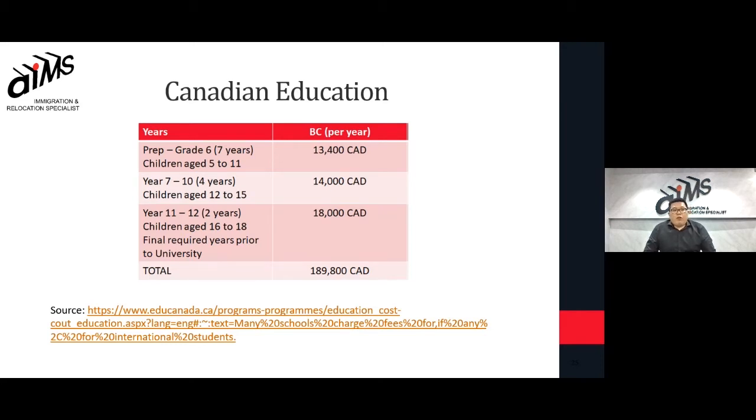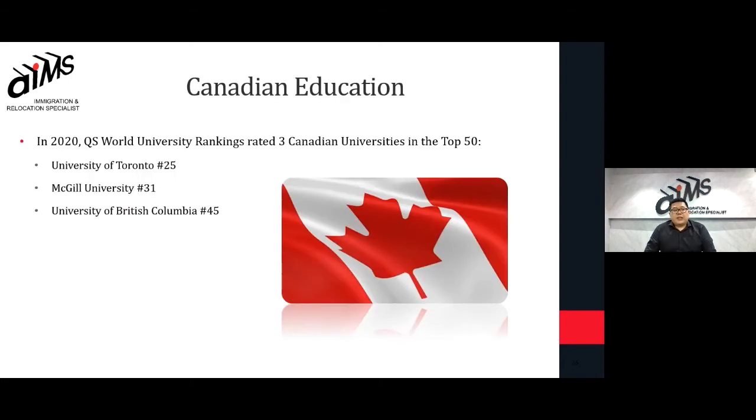For tertiary or further studies, you will be giving yourself and your dependent children access to the top universities in the world. In the 2020 QS World University Rankings, three Canadian universities were in the top 50: University of Toronto at 25th, McGill University at 31st, and University of British Columbia at 45th place.